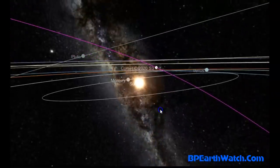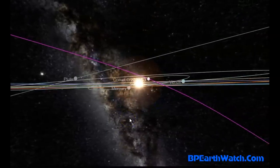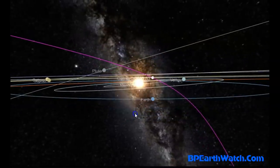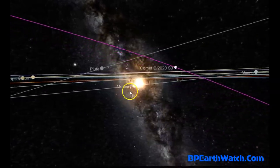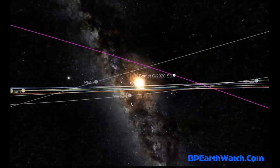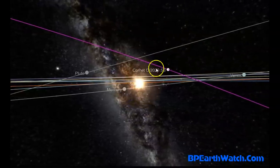We have Comet C2020S3 that's just coming into the picture on our SOHO LASCO C3 satellite, which watches the sun and gives us an earth-facing perspective. The Earth is in the blue there, Venus is to the right, Mercury is just under the sun, and Comet C2020S3 is moving up and to the right. They're calling it Erasmus — an unusual name, but that's what it is.